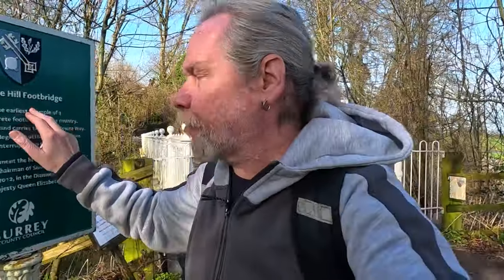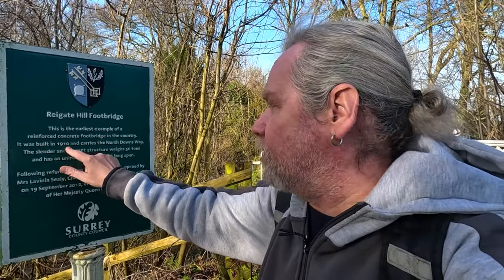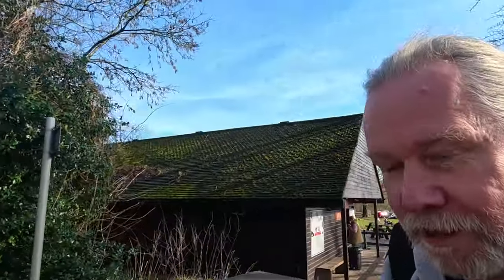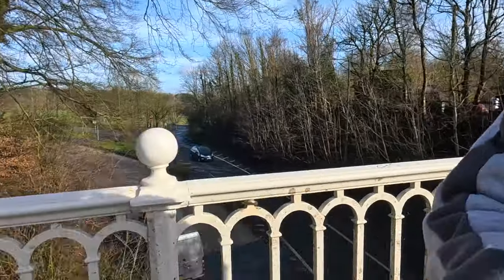Reigate Hill footbridge — this is the earliest example of a reinforced concrete footbridge in the country, built in 1910, and carries the North Downs Way. So we're actually walking past bits of the North Downs Way now, which we've done before. It's very muddy along here — I haven't got the right boots on. Here's the A217 going down to Reigate that way, going back down to Sutton, and it's really muddy on this bridge as you can see.